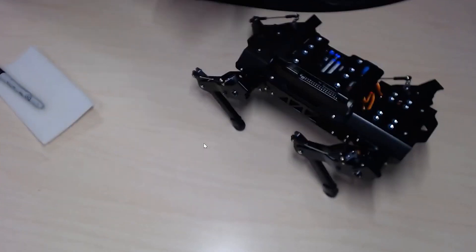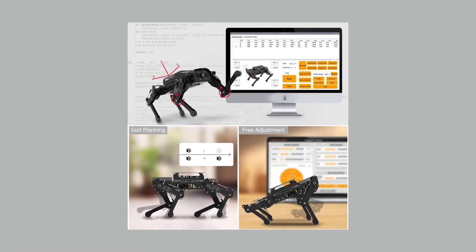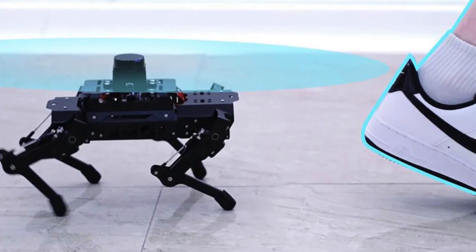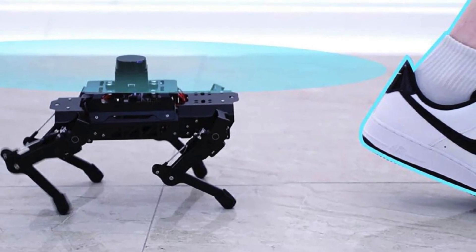This robot doesn't just walk — it adapts. Thanks to its advanced gait planning and inverse kinematics algorithms, users can fine-tune the motion of each leg, adjusting touch time, lift time, and height to explore different gaits. The robot provides insightful analysis and shares the source code for these functions, encouraging deeper understanding and customization.